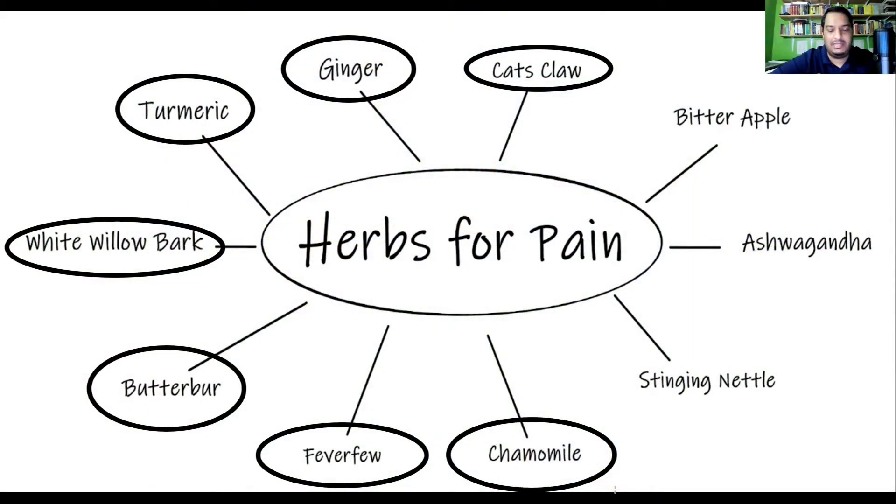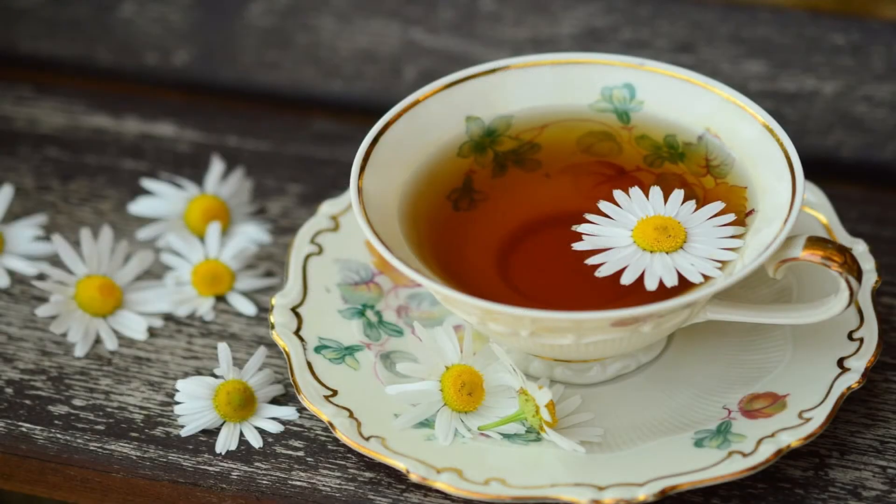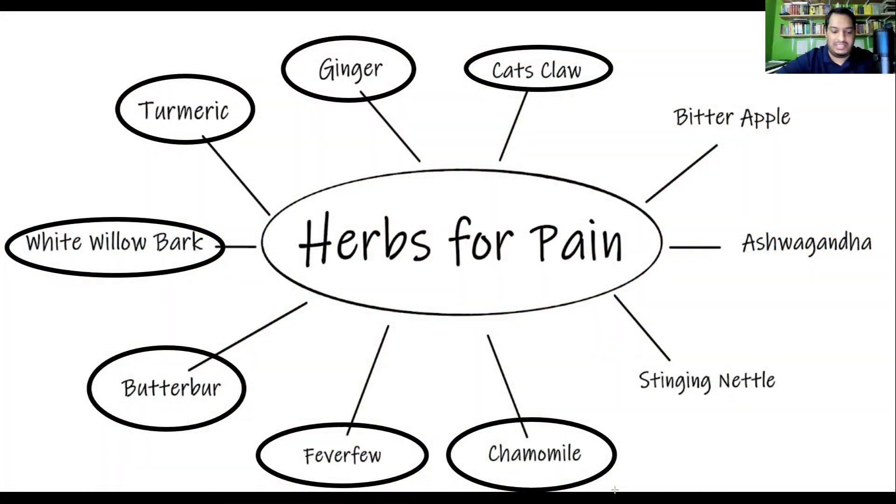Chamomile is next on this list, and it's probably one of the best medicinal herbs for female pain management specifically. It's useful for two types of pain that women experience: breast pain, also known as mastalgia, and menstrual pain and menstrual cramps in a condition known as dysmenorrhea. It's also useful for carpal tunnel syndrome and migraines. Most people associate chamomile with its benefits for sleep and relaxation, but it has many benefits beyond that.